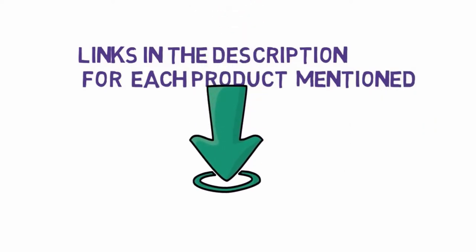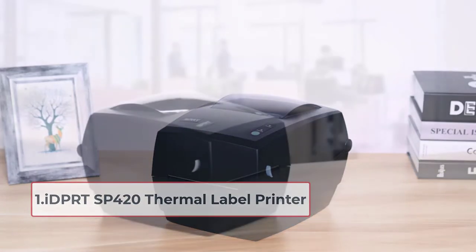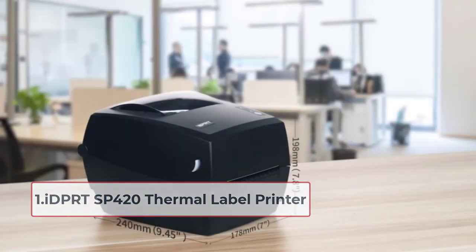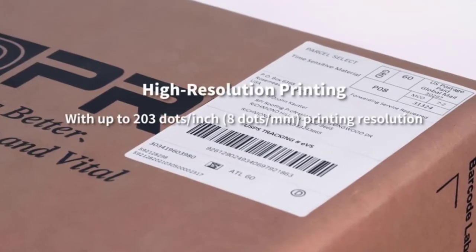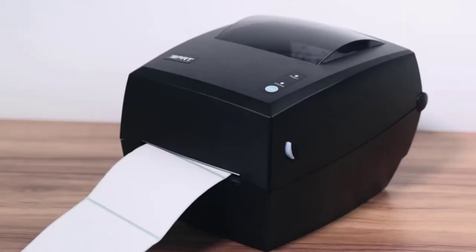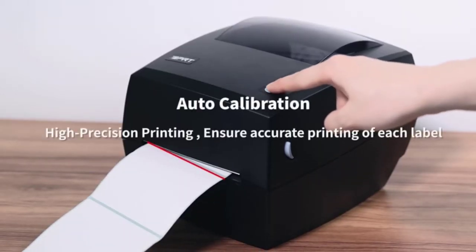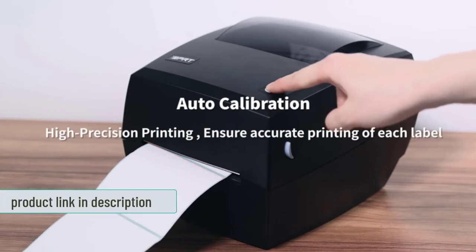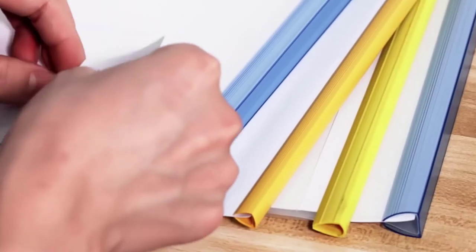Starting at number one: the IDPR TSP420 thermal label printer. The first printer on this list of the best label printers for small businesses is the IDPR TSP420 desktop label printer. This printer is compatible with Windows, Linux, and Mac, so you can use it with any desktop or laptop. Its official web page provides the printer drivers for free and they can be easily downloaded.